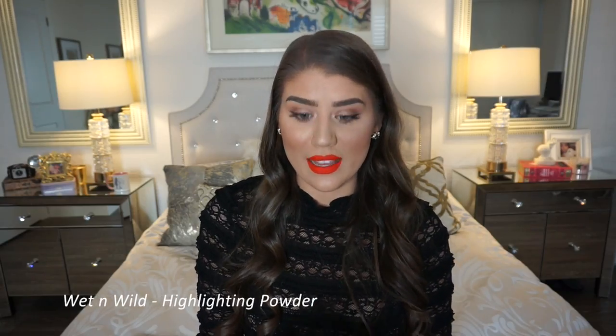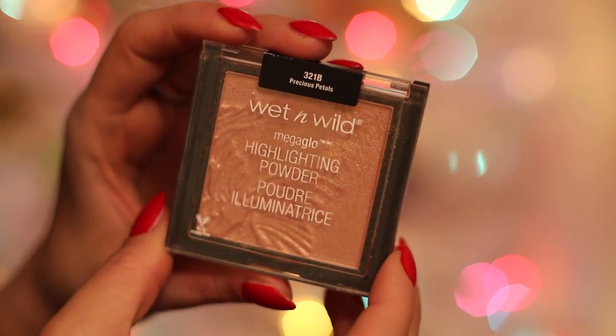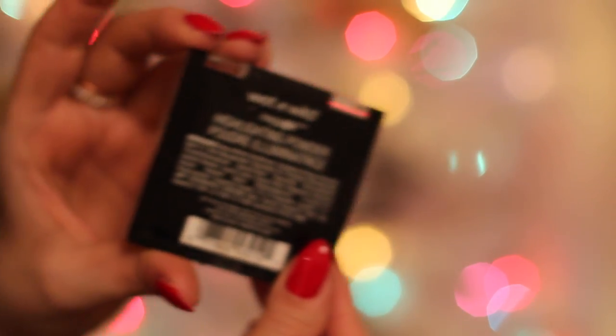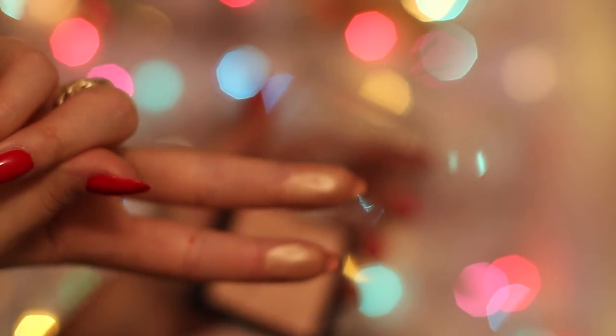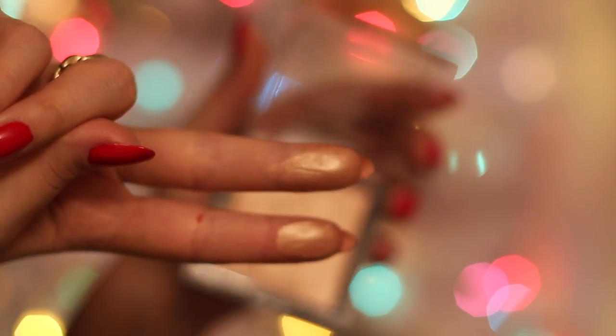This highlighter is my favorite drugstore highlighter — the Wet n Wild Omega Glow Highlighting Powder in Precious Petals. I love this color; it's such a pretty color. It's so pigmented it's hard to believe it's a drugstore product. It's very affordable and they have it in stock right now, which is why I wanted to mention it.